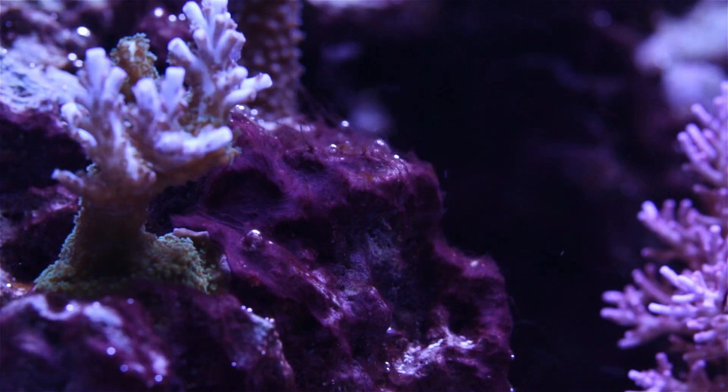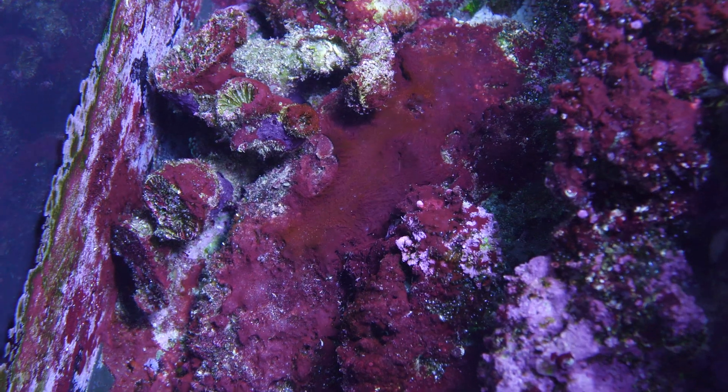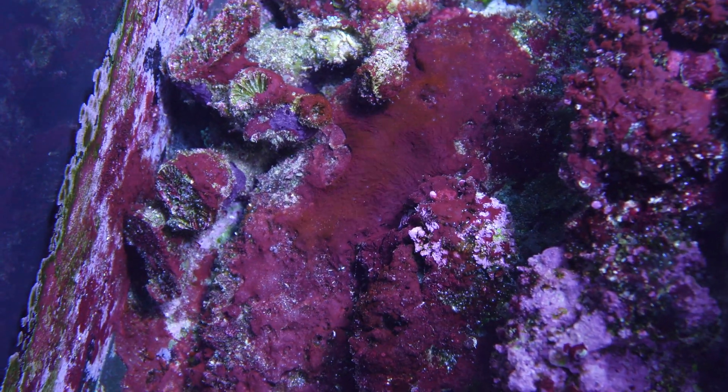Cyanobacteria is one of the most common forms of problematic algae. It can rear its ugly head when excess nutrients are present. It is often referred to as a form of algae, but it is actually a bacteria.